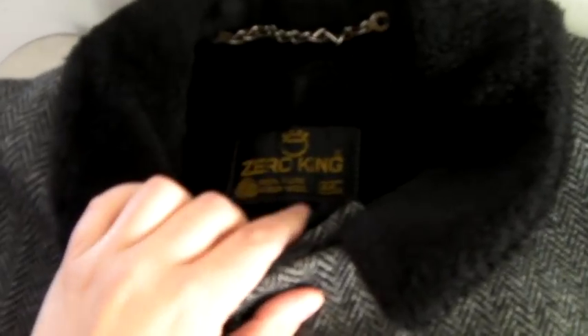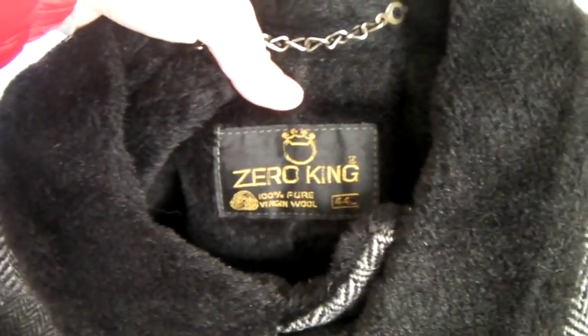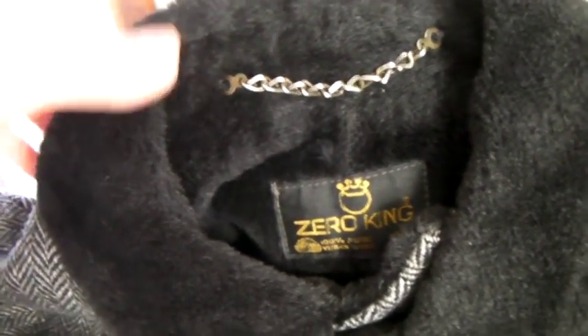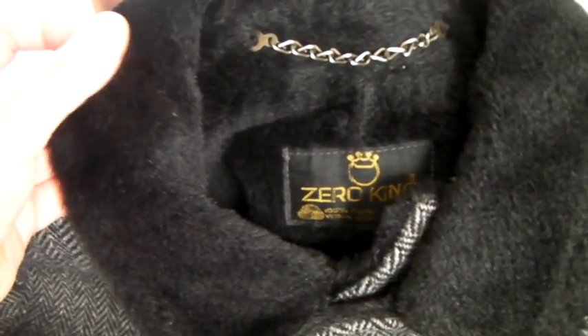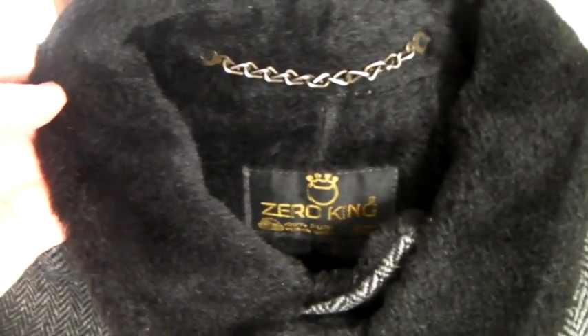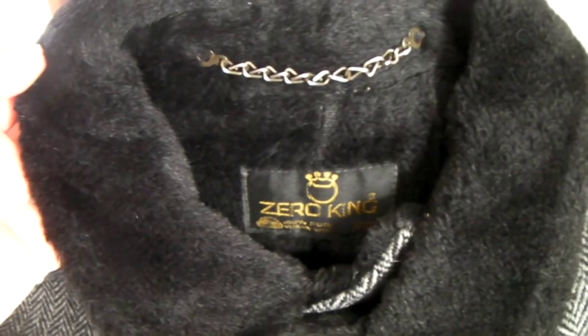This is a vintage Zero King herringbone wool faux fur-lined jacket. It says Zero King 100% virgin wool, and I actually think the inside is wool too — like a wool faux fur. My older jackets are on sale, so this sold for $40.